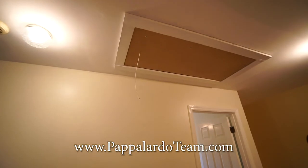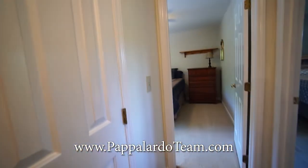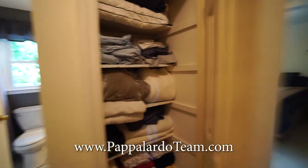Right here in the hall is the attic access, and then we have two more bedrooms beyond the linen closet.